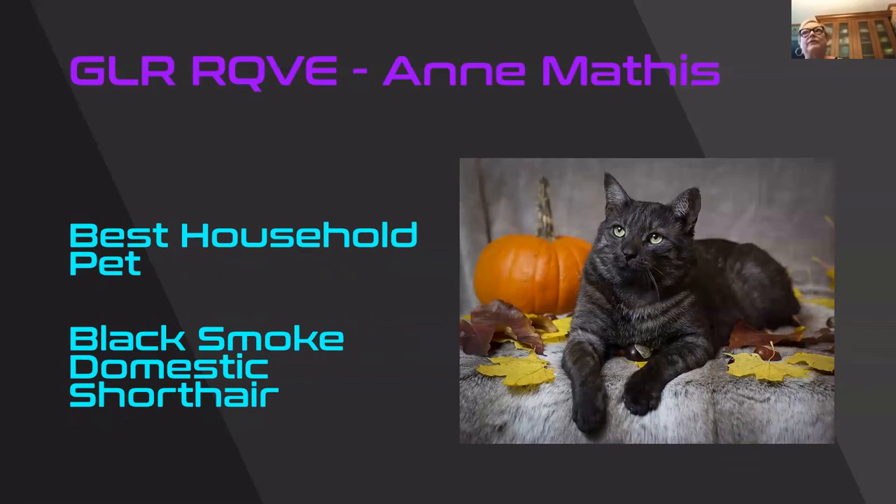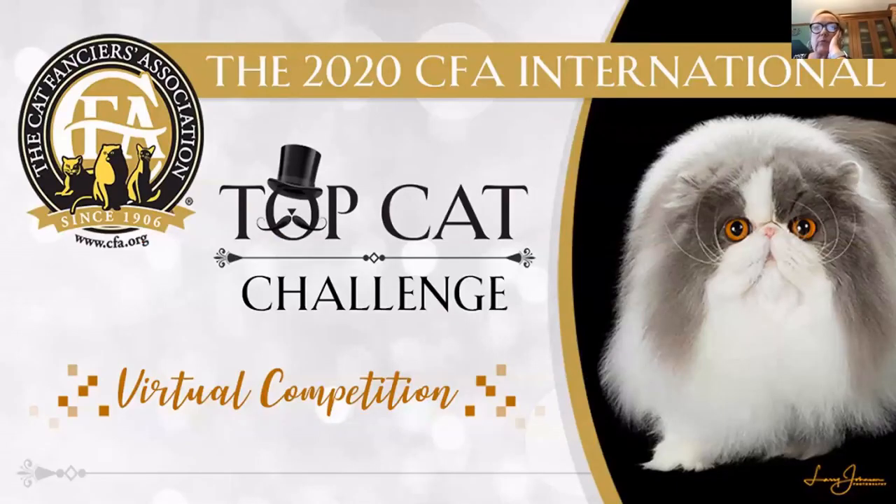Some of the cats in this class I believe I've seen before, but I didn't recognize this one. It's just beautiful. In a black smoke for the most part you don't see a lot of the pattern — it's a black cat and when you lift that coat up you can see it's white at the roots. This cat you can see a little of the pattern, which shows that difference in color. Gorgeous green eyes stand out against that face. Congratulations to all the winners. It was really fun to do this and I'm so impressed by the photography ability of some of these people, because not all the pictures were professionally taken. I've enjoyed it and congratulations to all the winners.